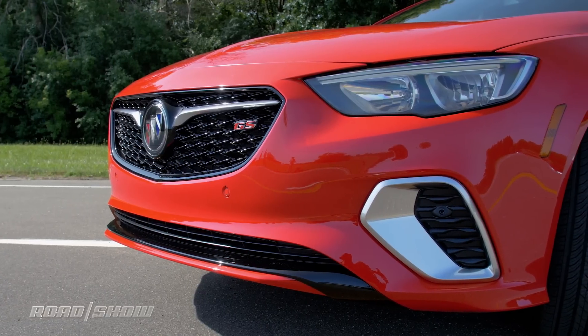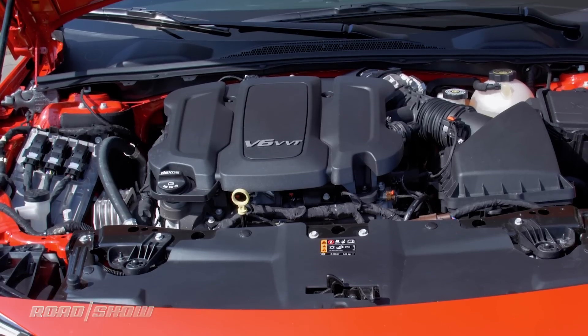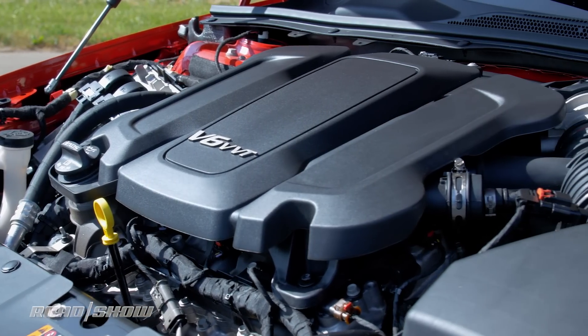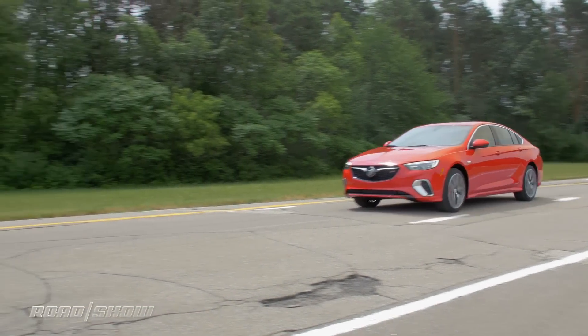However, instead of a four-banger under the hood, it wields a 3.6-liter V6, good for 310 horsepower and 268 pound-feet of torque. A nine-speed automatic is standard, as is all-wheel drive.